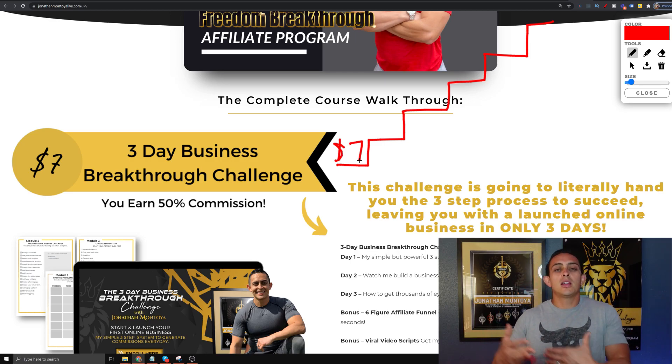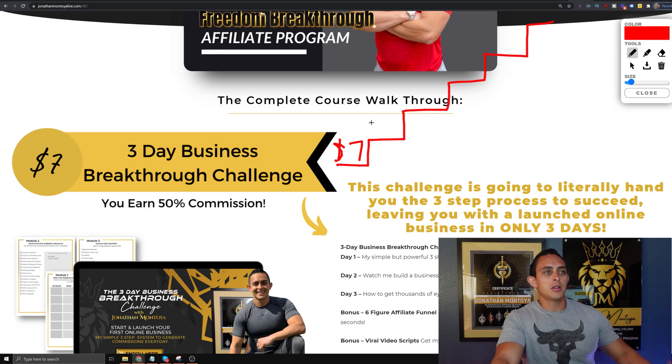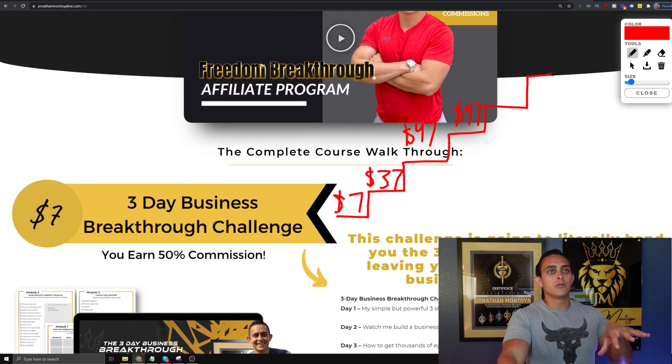You're going to earn 50% commissions, and there's an opportunity to earn 75% commissions which I'll explain in a little bit. Within just this funnel itself, there's a few upsells — there's a $37 upsell, a $47 upsell, and then after that there's a $97 upsell. This is just within the 3-Day Challenge funnel.